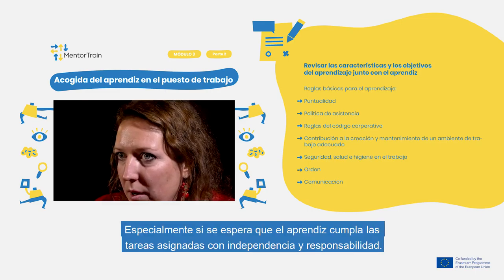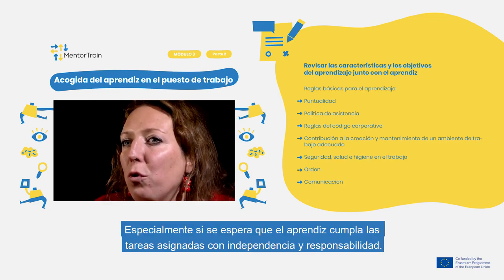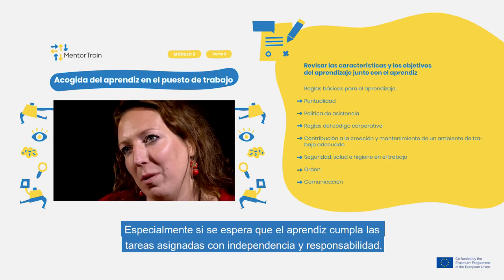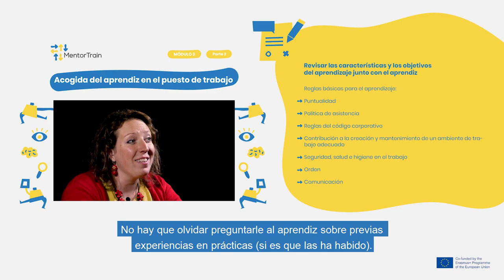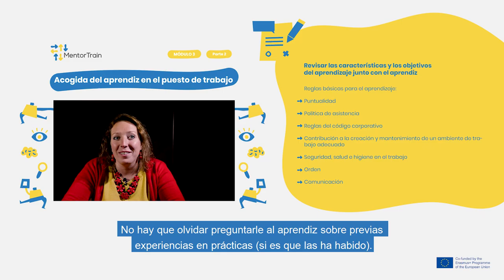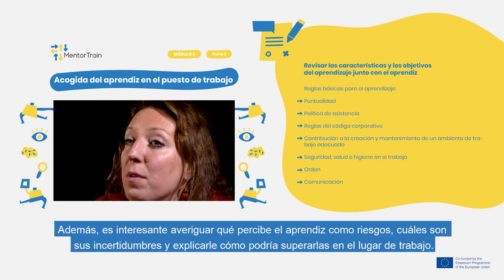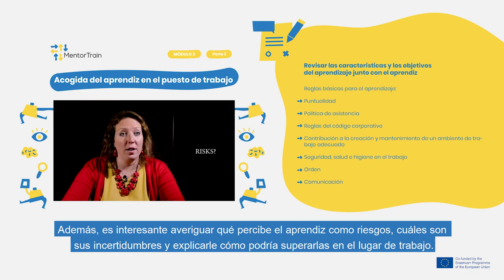This is especially important if the apprentice is expected to be independent and responsible in fulfilling the assigned tasks. Don't forget to ask the apprentice about their experience with the target group and previous apprenticeships, if relevant. Also find out what the apprentice perceives as risk, what their uncertainties are, and explain how to overcome them in the workplace.